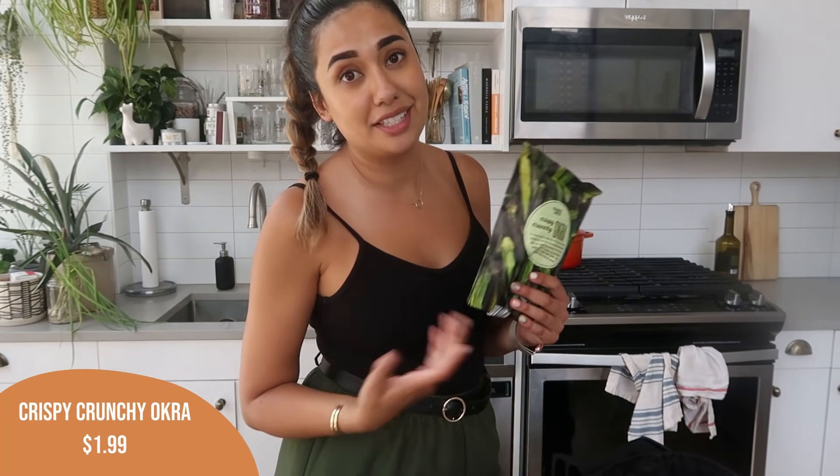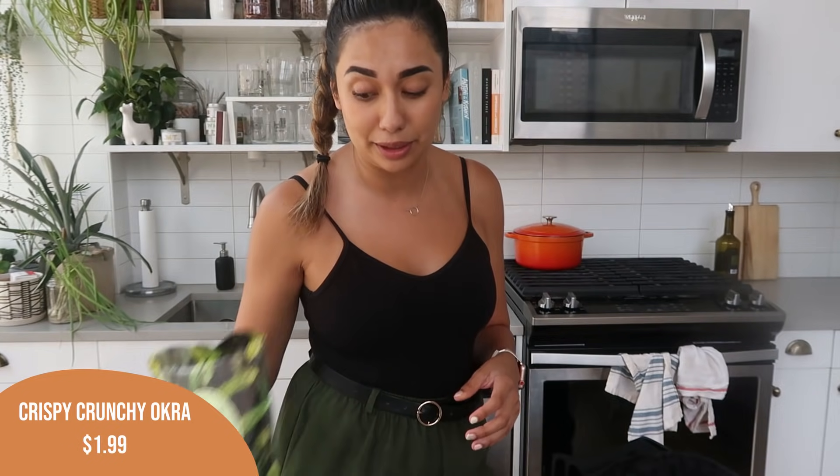Alex also got the crispy, crunchy okra. This has been in the haul for the last five times — he is loving this one.